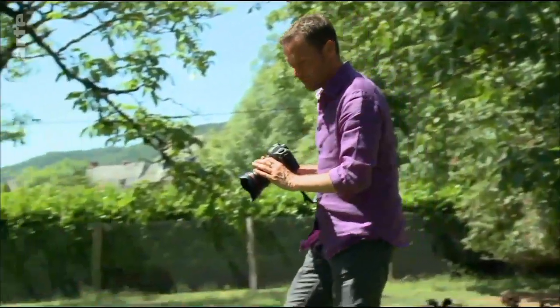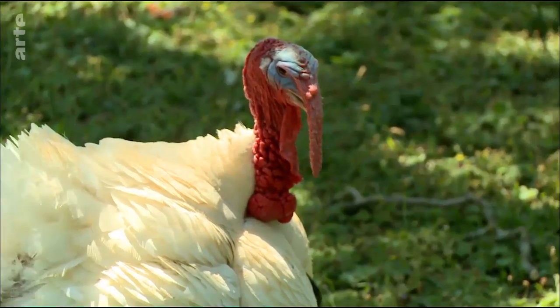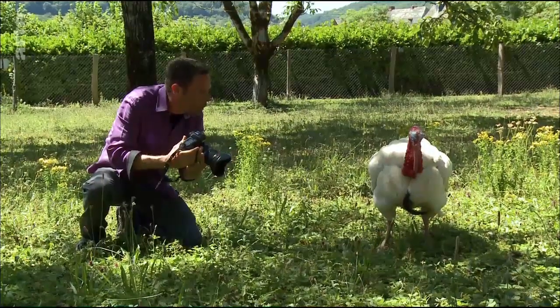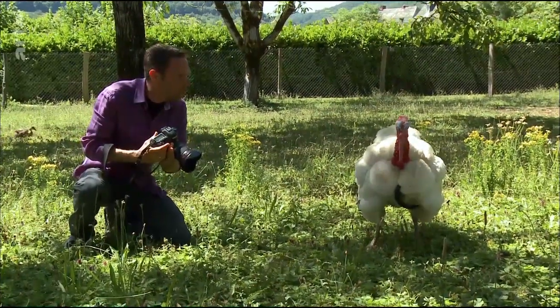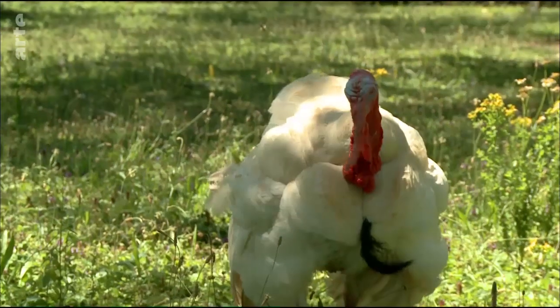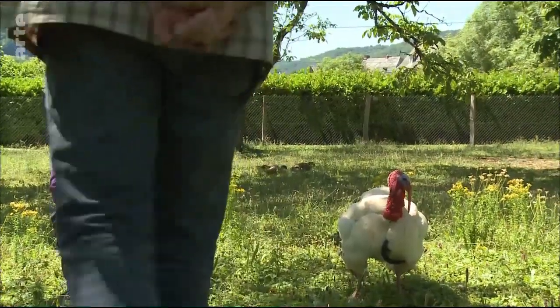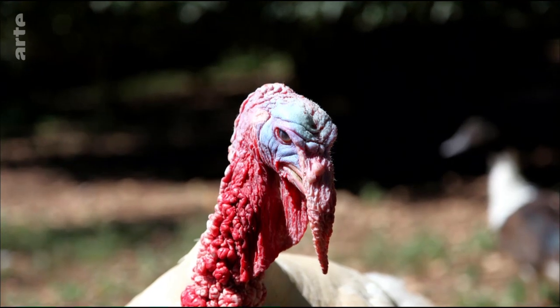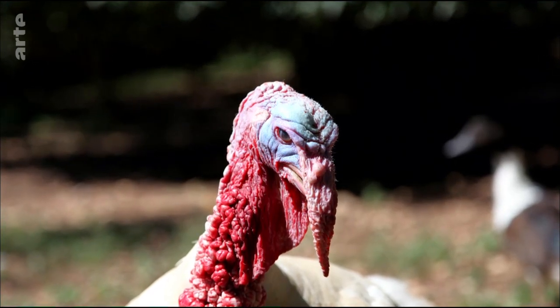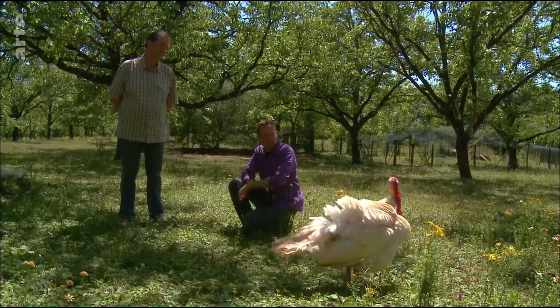Hallo, Gérard. Du erinnerst mich an etwas. Bleib doch mal stehen, ich will ein Foto machen. Es funktioniert. Ich lasse ihn in Ruhe. Pfeifen animiert sie zum Mitsingen. Sie haben irgendwie was Archaisches. Der ist besser als jeder Wachhund. Dem möchte ich nicht im Dunkeln begegnen.